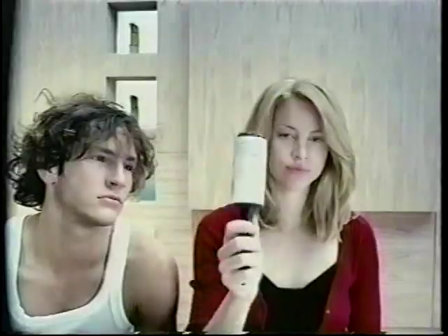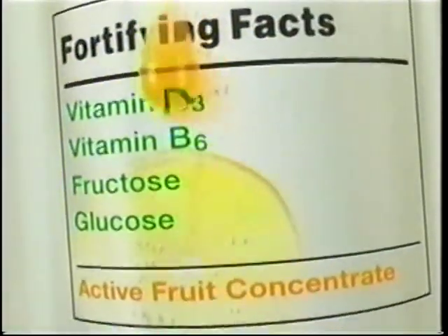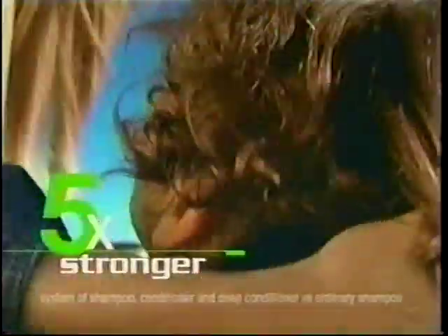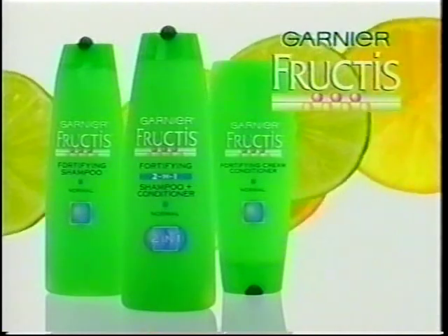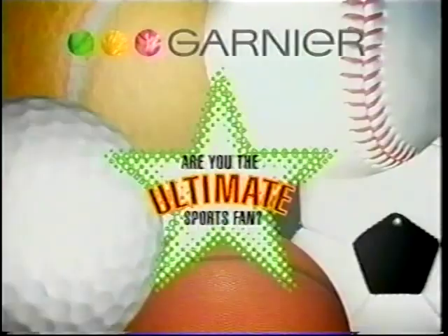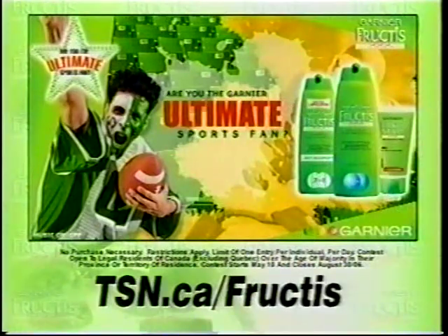Make sure the shavings are as thin as possible. It's proven the Garnier Fructis system makes hair up to five times stronger, so much shinier. For hair that shines with all its strength — Garnier Fructis. Garnier. Are you the Garnier Fructis ultimate sports fan? Hit TSN.ca slash Fructis.